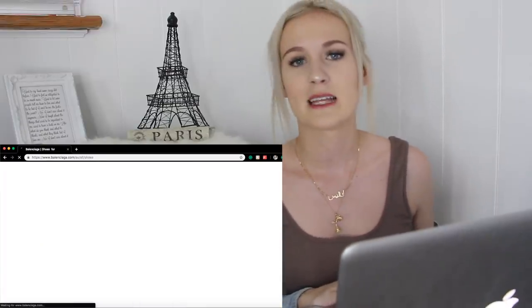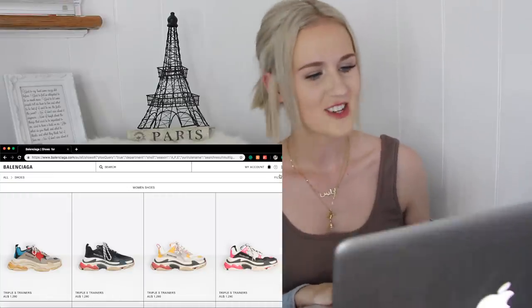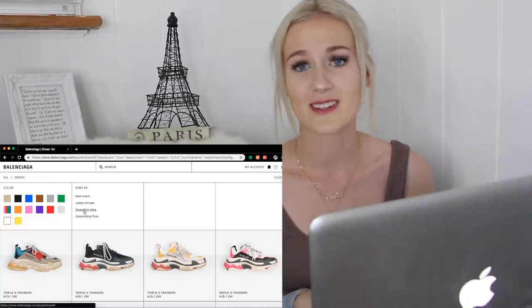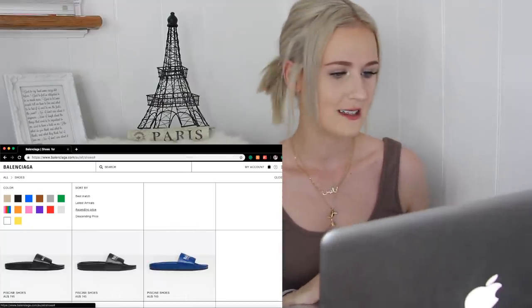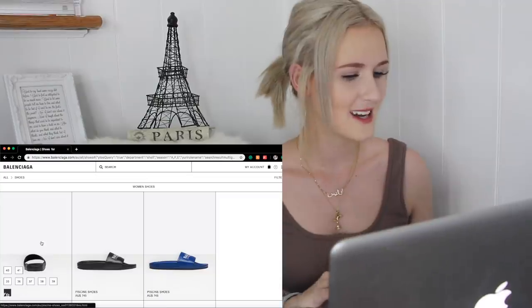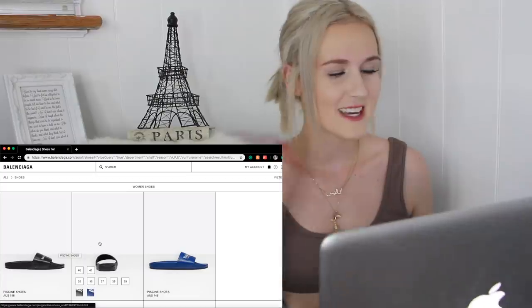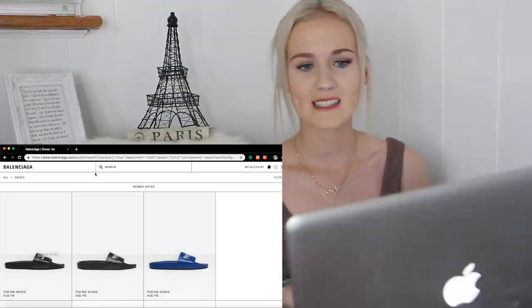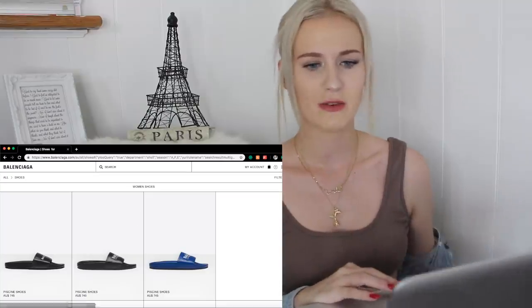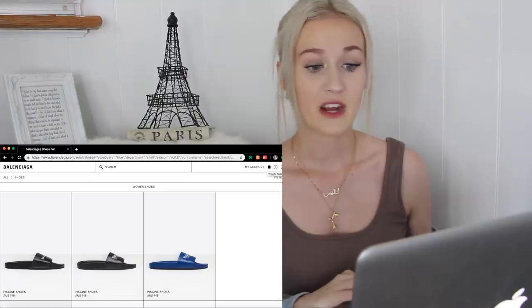Oh goodness, the Balenciaga shoes — the plague of fashion. No, I'm totally kidding. Fashion is of course different for everyone; just because I don't like it, that means nothing. So let's see what the cheapest shoes are, and they are Balenciaga slides. I swear I see so many people wearing these — they're just plain black slides that say Balenciaga, but people love wearing them. And they're very expensive: $745 for a plain black pair of slides.